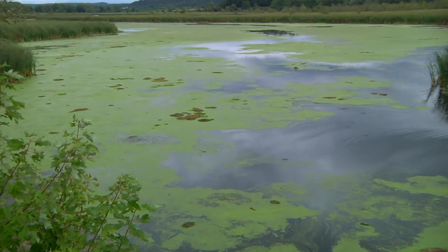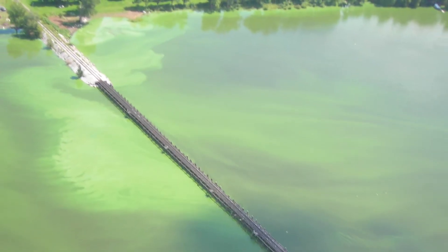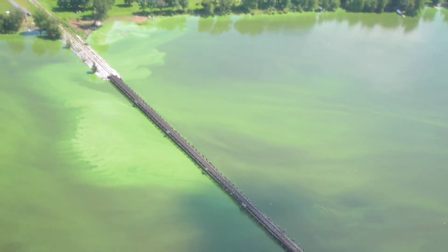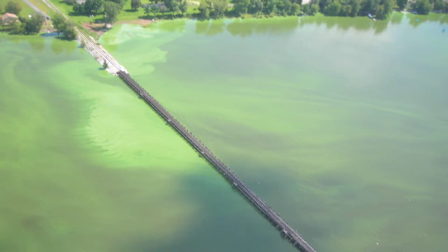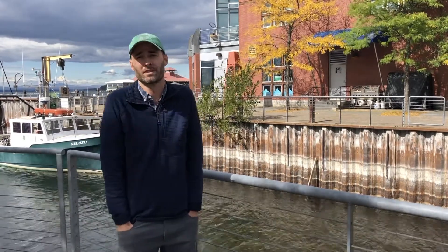Too much phosphorus entering the lake results in these algae blooms, some of which are really harmful, particularly occurring in some of the shallower, warmer bays of Lake Champlain like Missisquoi Bay and St. Albans Bay, areas of the South Lake and elsewhere, where the algae blooms are in the form of cyanobacteria, otherwise known as blue-green algae. Cyanobacteria is toxic to humans, it's toxic to wildlife, and it results in decreased availability of oxygen in the water, which impacts the whole ecosystem and certainly all of the animals, plants, and aquatic life that rely on the lake for habitat.